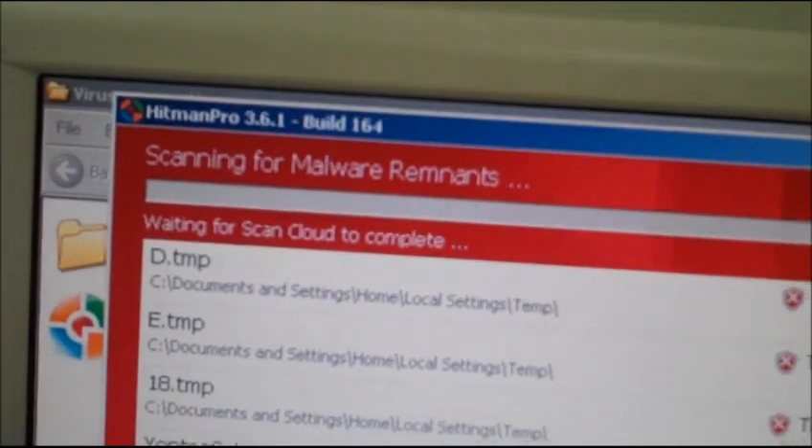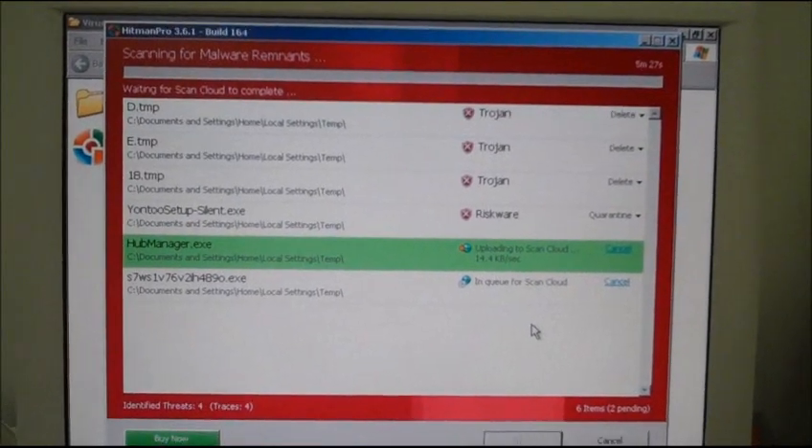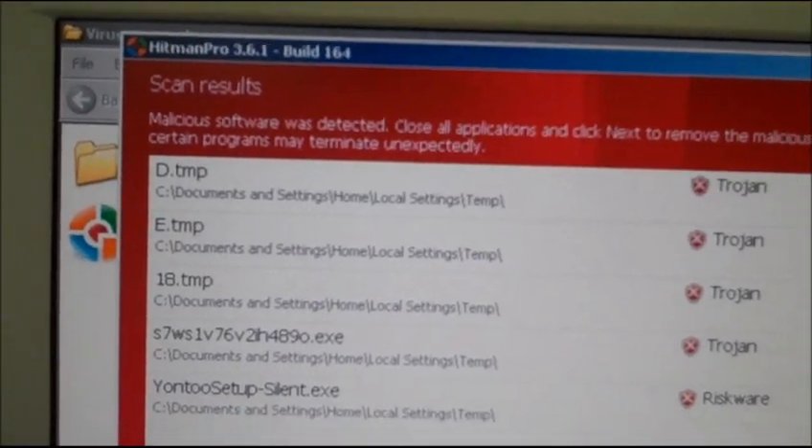Australian Federal Police, look out! I'm running a program called HitmanPro, which I use from time to time. It seems to work reasonably well and it has found the virus — I believe it's the very top entry there. After removing it using this software, we're going to restart the computer and see how we go.